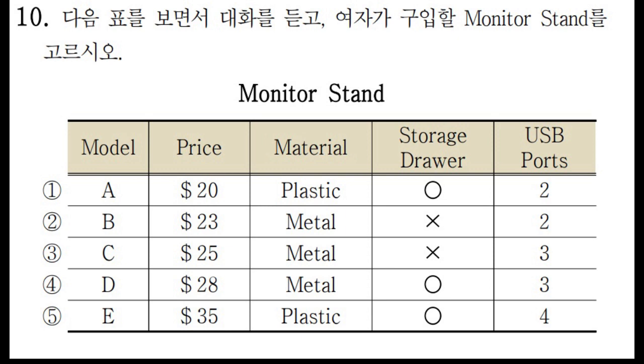Okay, these models are within your budget. The plastic ones look really stylish. They do, but I think plastic is kind of a weak material. I prefer metal ones. That makes sense. It would be better to have a monitor stand that you can use for a long time. Do you think you would use a storage drawer?